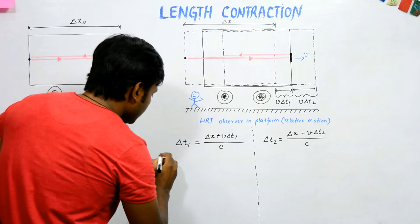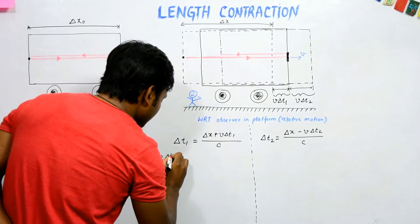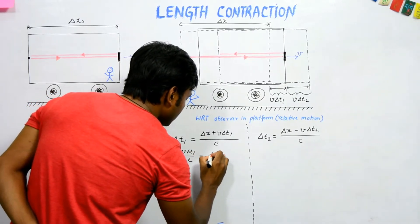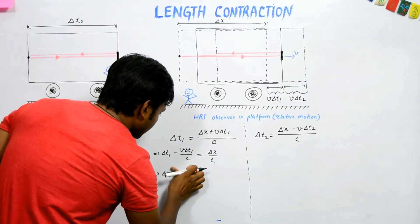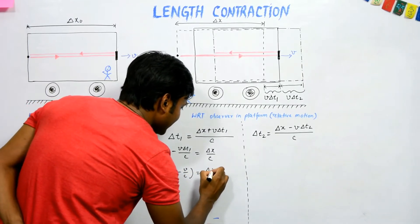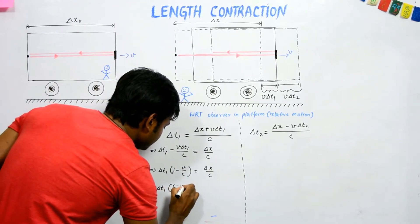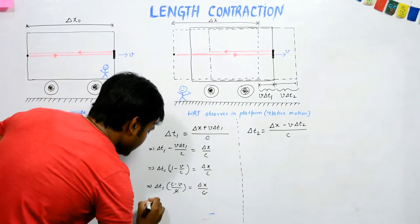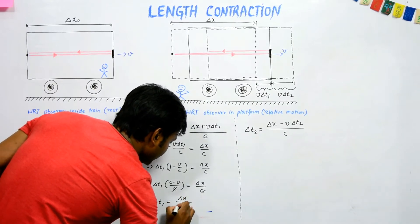Solving the forward direction equation: bringing the v·del t1/c term to the left side gives del t1·(1 − v/c) = del x/c, and therefore del t1 = del x / (c − v). Call this equation (a).